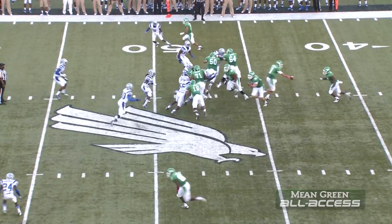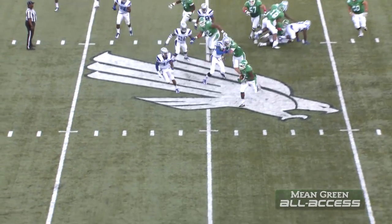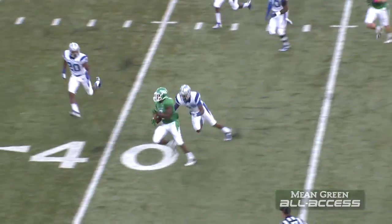Thompson under center, eye set behind him, and he will hand the ball off. Pegram, left tackle, first down and more. 45, 40.